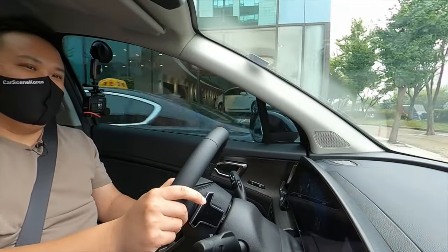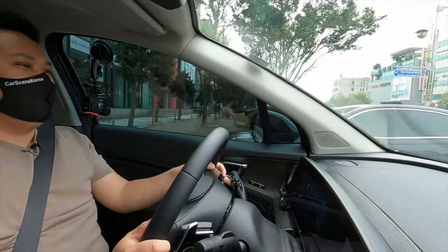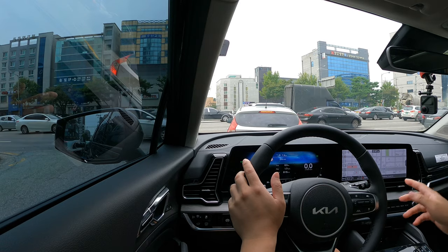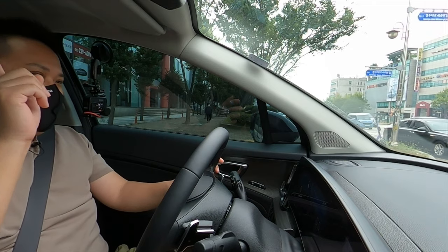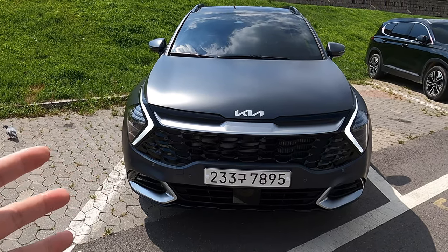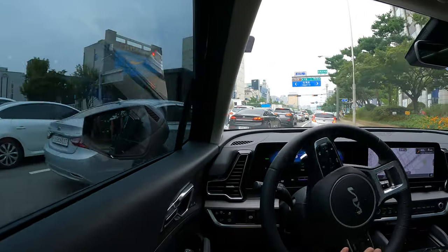Welcome to Car C in Korea. I introduce newly released Genesis, Hyundai and Kia cars. I actually did review a Kia Sportage gasoline model - go check it out in the video above. Because on that one, I covered a lot about the exterior, the interior. I did an intensive review of that one.